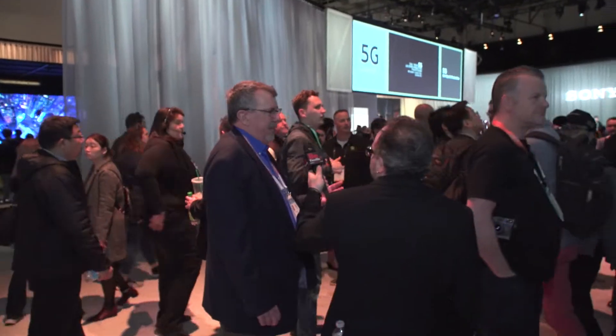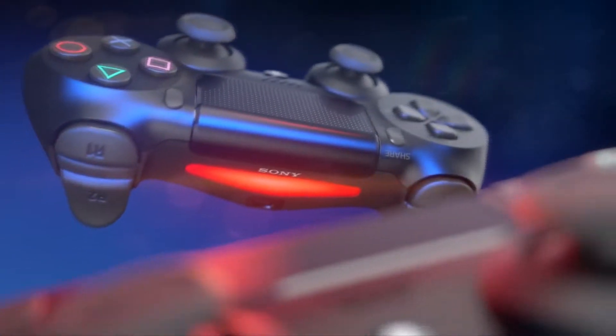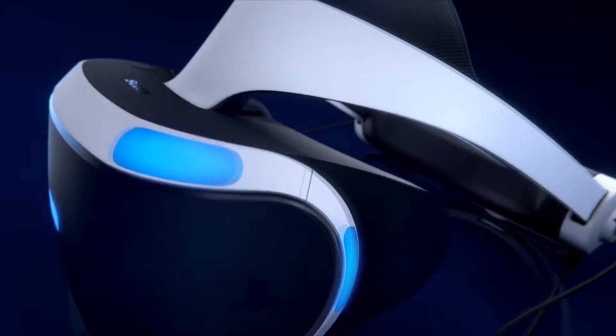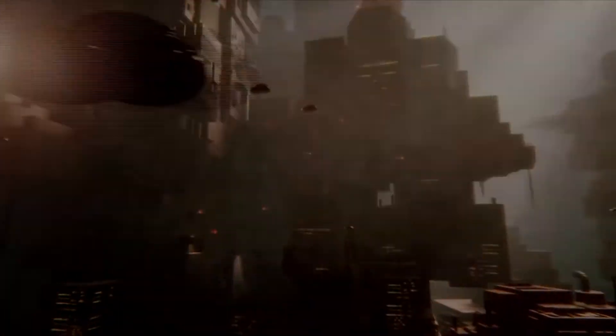You know, obviously Sony's in the gaming industry, and of course you found out that all we announced about PlayStation 5 at this show was the logo. But one of the areas that we're working on is 3D, VR, and AR.